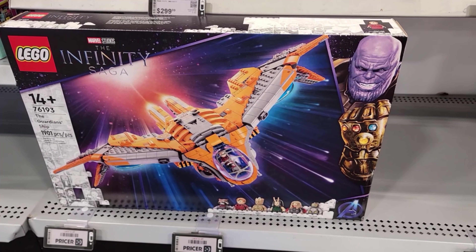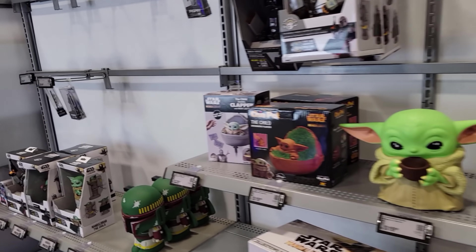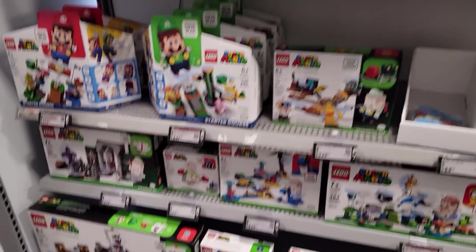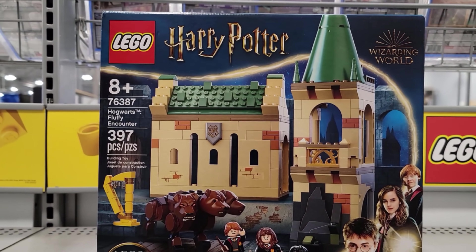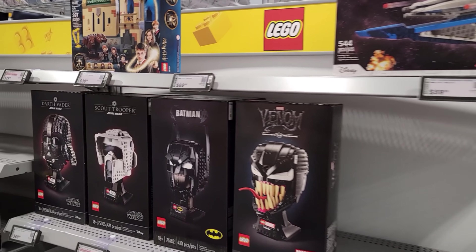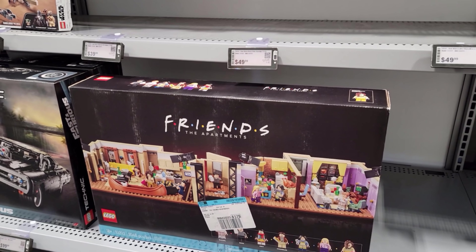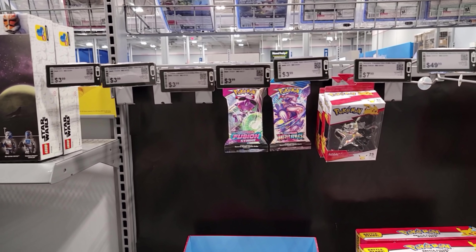We're at Barnes and Noble and right next door there's a Best Buy! How long's that been there? Let's head over there and see if they got anything. We showed in our last video that Best Buy does have cards in store. I like this — Guardians of the Galaxy, Lego Star Wars, Super Mario Legos taking over apparently. Harry Potter, Venom, Friends Lego — and here we go, Pokémon! They actually do have stuff hanging back here, guys.